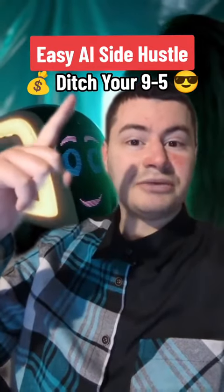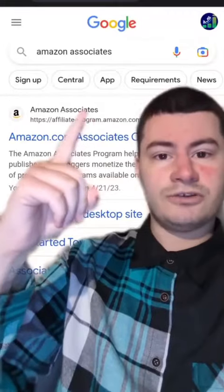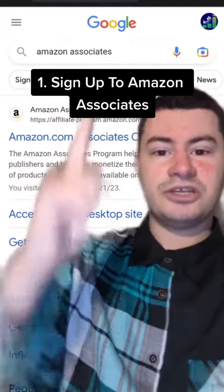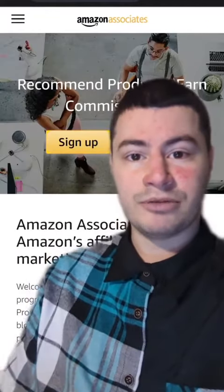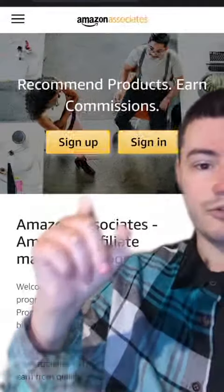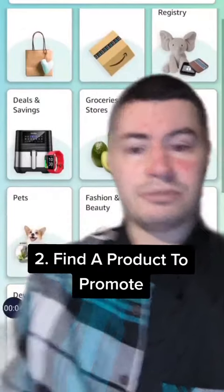The AI side hustle that's going to make you insanely rich and completely change your life. First thing you want to do is type in Amazon Associates and click on the first link. This is where you can get paid by Amazon to promote their products. All you have to do is sign up, and then find a product to promote.